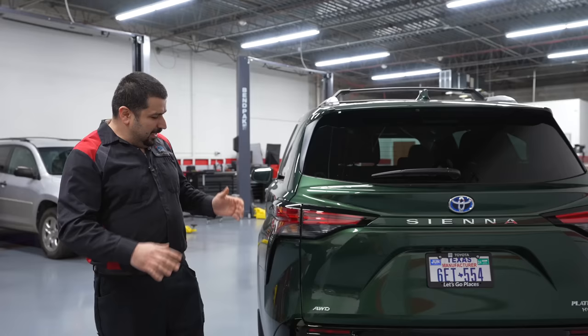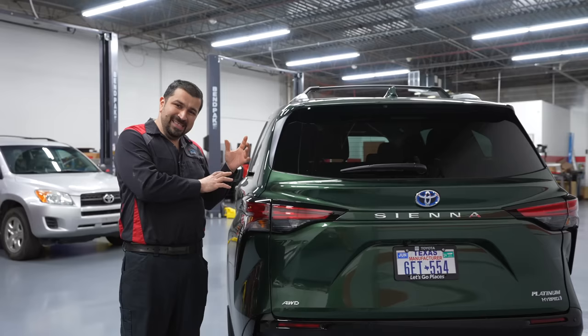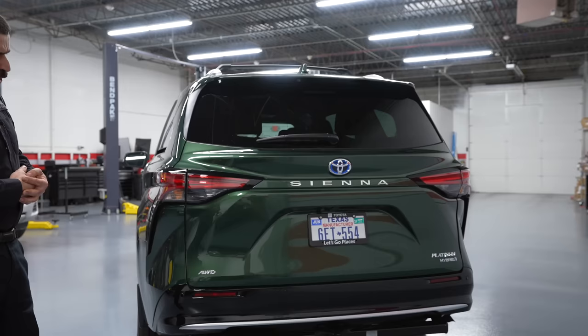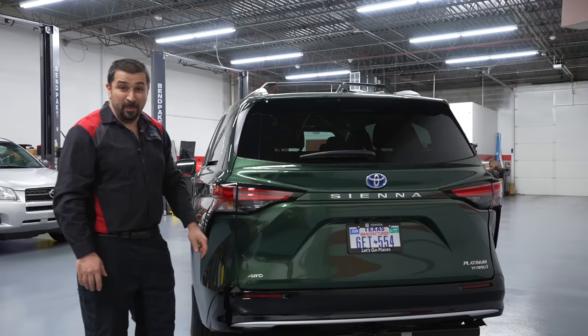Something about this back door I dislike: in order to maximize interior space, manufacturers are making bumpers smaller and smaller, and on this one the bumper is almost non-existent. Any little tap and you're going to damage the back door. Imagine living in a city where people use other cars as bump stops when parallel parking — this will get damaged fast. Usually you just get license plate marks on a bumper, but here you could damage the door itself and then it won't open anymore.